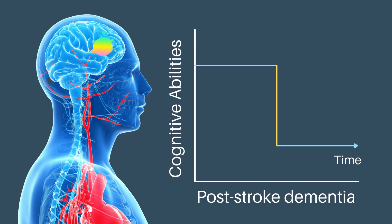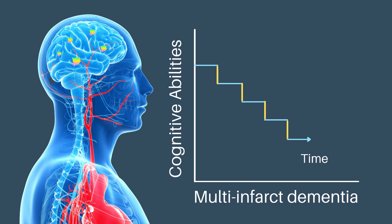Dementia symptoms might appear suddenly after a single large stroke, or they might develop in a stepwise fashion after a series of sometimes unnoticeable mini-strokes. This stepwise change in dementia symptoms seen in multi-infarct vascular dementia can be used to distinguish it from Alzheimer's disease and subcortical small vessel vascular dementia, which both tend to progress more gradually.